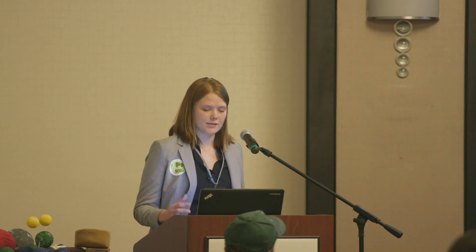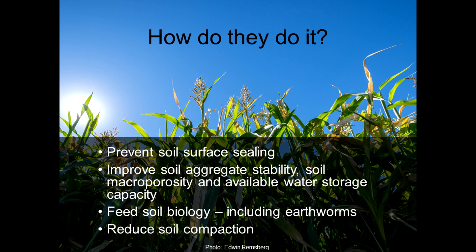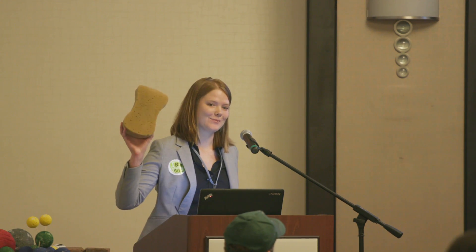Building on this idea of the importance of roots, let's explore how cover crops can improve infiltration. They prevent soil surface sealing — they protect the soil surface from those intense raindrop impacts and prevent the soil surface from becoming impermeable. They also improve soil aggregate stability, soil macro porosity, and available storage water capacity. Basically, they help the soil act like a sponge.